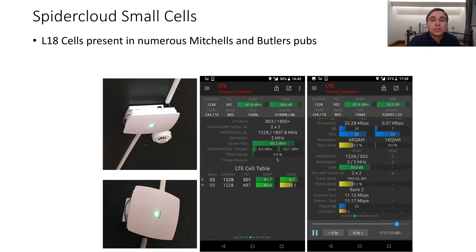The first of O2's small cell deployments in 2018 is the use of Spider Cloud small cells in Mitchells & Butlers pubs. These are small 1800MHz cells — about the size of Wi-Fi access points — that broadcast O2's 1800MHz 4G to provide capacity offload, since pubs and bars often have a lot of people inside and buildings attenuate signal heavily. These have been seen across a whole array of pubs in London, with rumors of their presence in many other locations outside London as well.